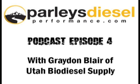In today's program we have Grayden Blair of Utah Biodiesel Supply. Grayden, it's great to have you on the program. Thanks for letting me come — our pleasure, definitely. Go ahead and give the audience a feel for what Utah Biodiesel Supply does and what you have to offer.